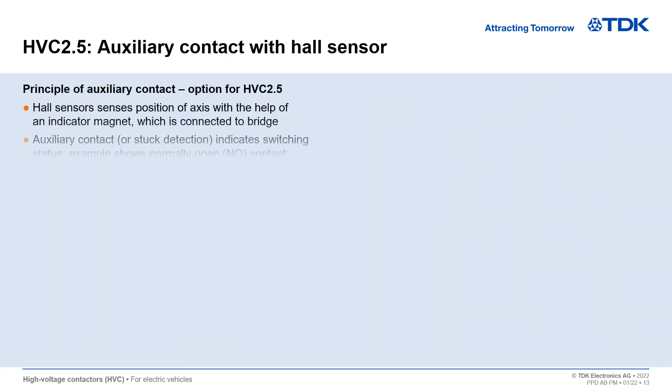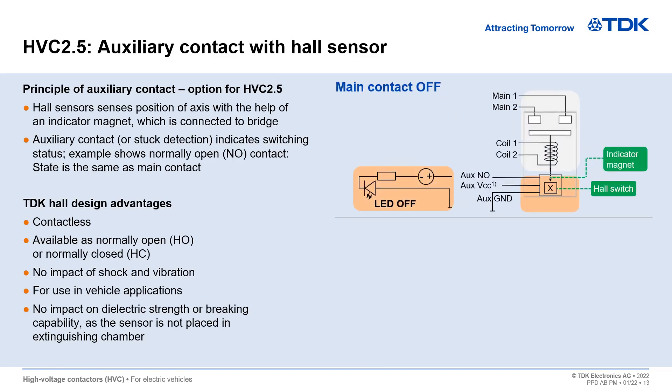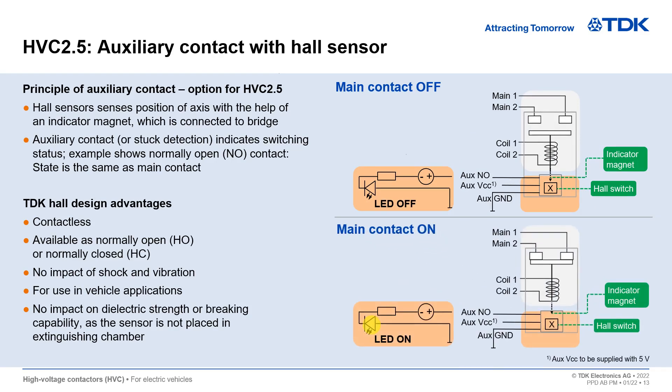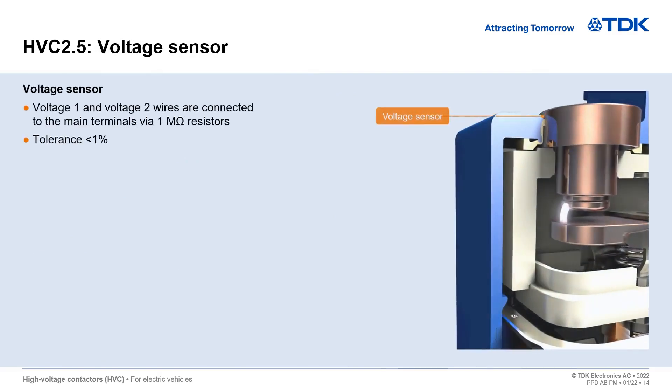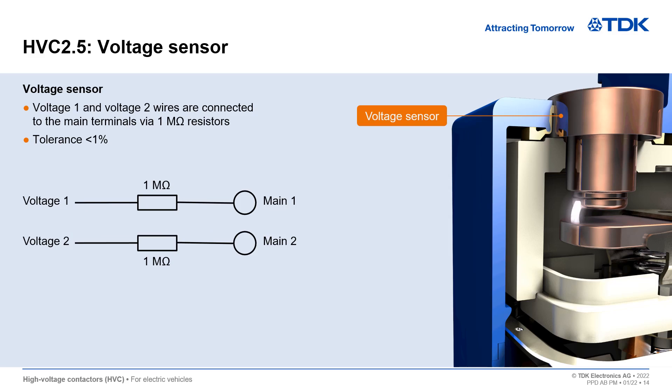The HVC 2.5 can be equipped with an auxiliary contact. The contactless principle of the Hall switch enables operation outside the switching chamber and has no influence on the switching characteristics. With its robust design and well-proven Hall technology, it is the perfect choice for in-vehicle applications. An optional voltage sensor is a great alternative to auxiliary contacts or can be used instead of voltage sensors on the bus bars of your battery junction box.